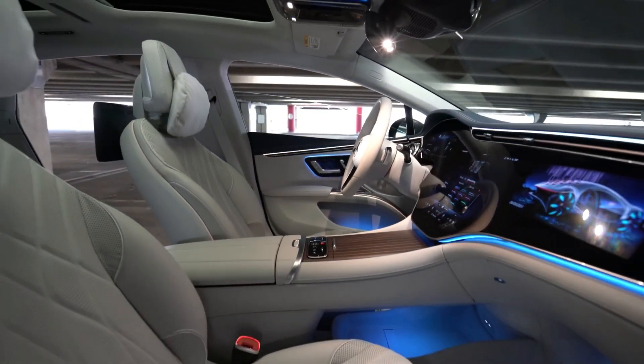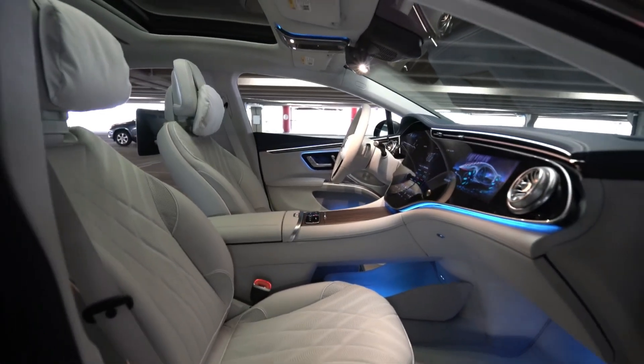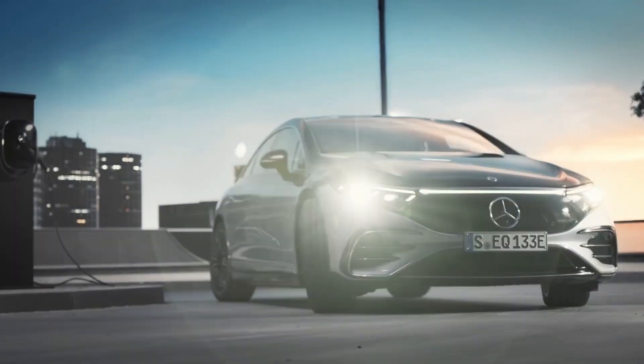Contrary to Tesla's minimalist interior, the inside of the EQS is neither spartan nor minimal. Instead, it features the sort of wood accents, quilted leather, and sparkling buttons that one would anticipate finding in a Mercedes flagship model.